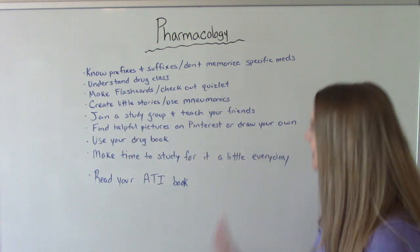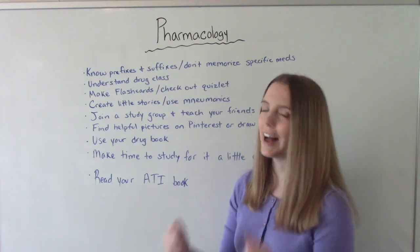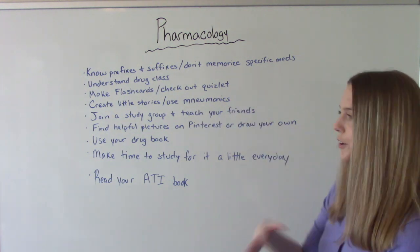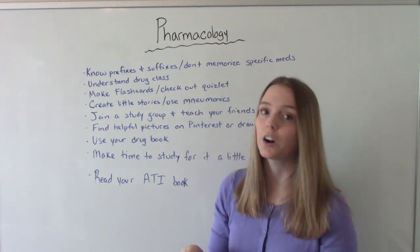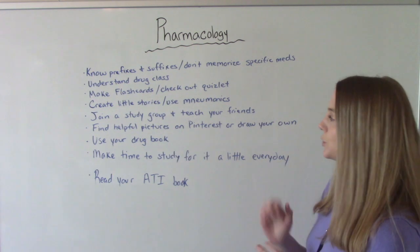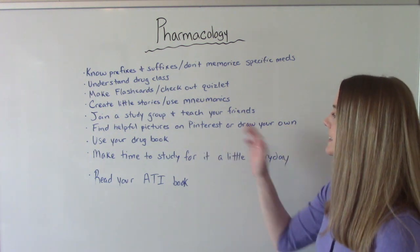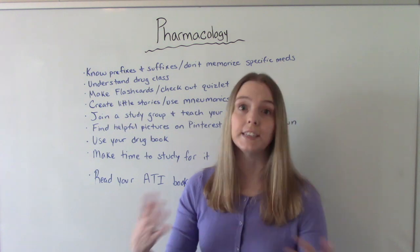Make flashcards — this is definitely a class where flashcards are your best friend because there's a lot of memorization. Check out Quizlet if you prefer learning on the computer; there are already a ton of pharmacology flashcard sets available. You can also create little stories or use mnemonic devices to help memorize information. Join a study group and teach your friends — we often learn something better when we're teaching it to others.